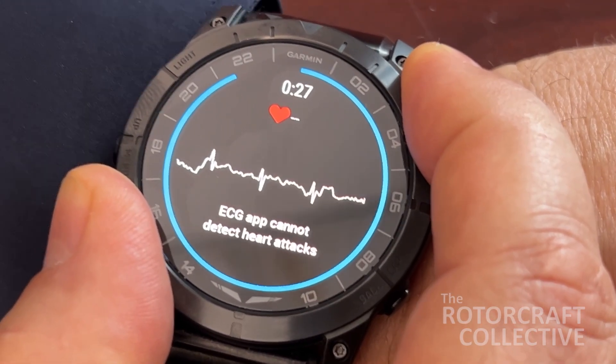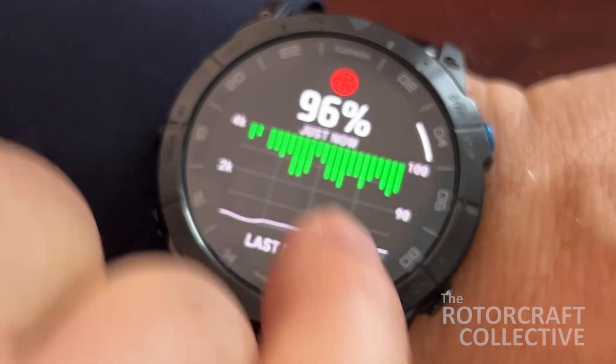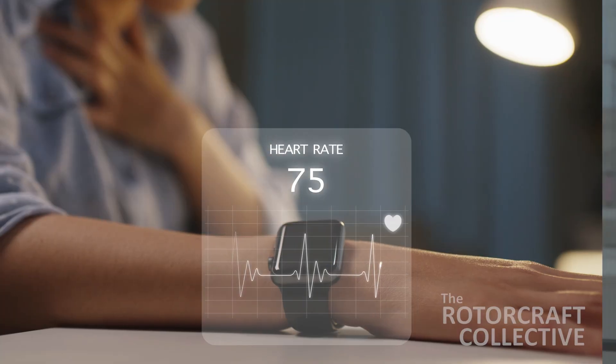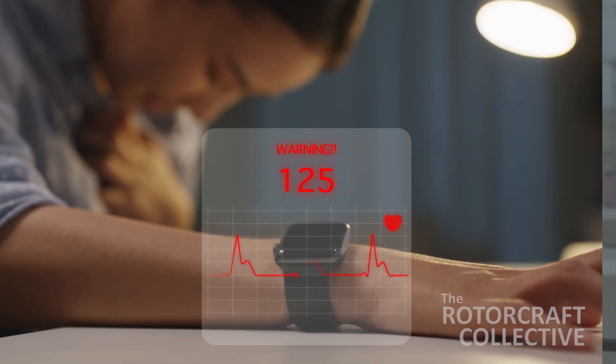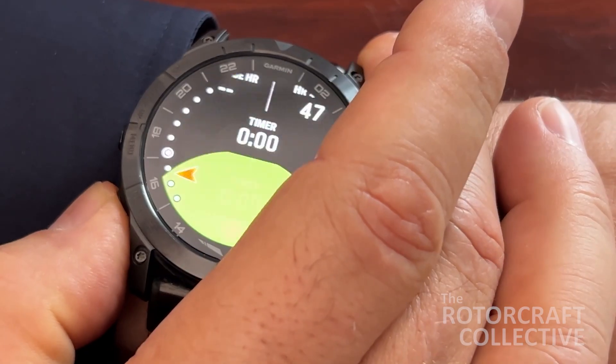Most watches will show your heart rate, blood oxygen level, stress level, and sleep quality. Other watches also provide an EKG and alerts that could let you know when you're getting hypoxic or your heart rate is not in its normal range.